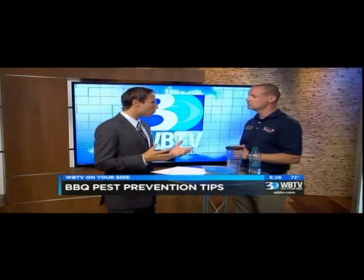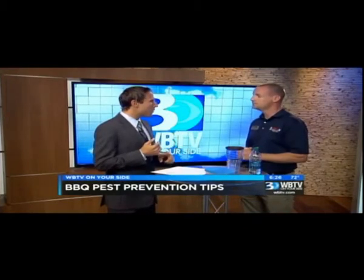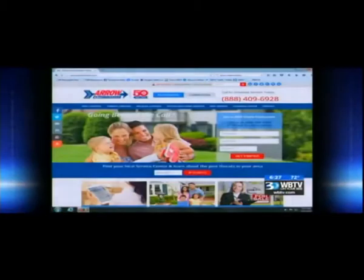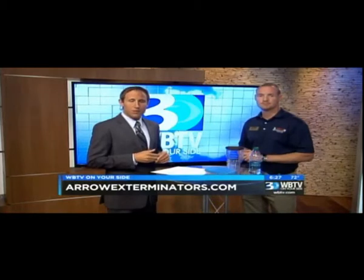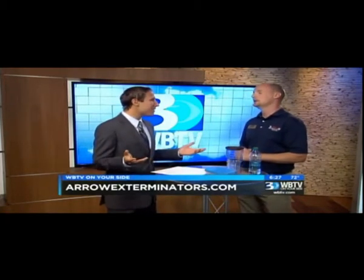For folks who don't know a whole lot about Arrow Exterminators, where can they get more information? Please visit arrowexterminators.com, and you can also call 1-888-GO-ARROW for more information. We'll get more information online as well so that if you want to take advantage of some of these services at home, you can do so to prevent those summer pests from ruining your barbecues.